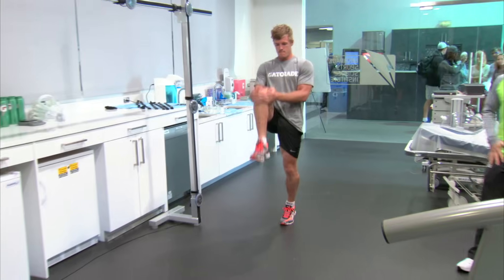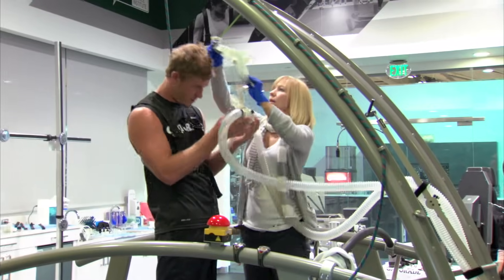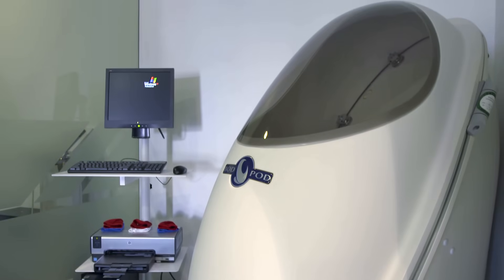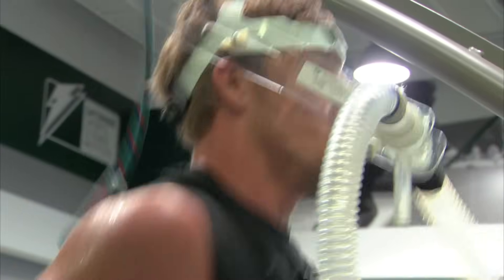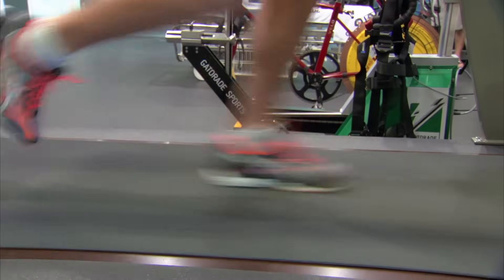Over at the Gatorade Sports Science Institute, the focus is on what an athlete puts into their body. We are about personalizing nutrition and fueling for that athlete. We look at things such as body composition using our Bod Pod, an athlete's power and fatigue, and their muscular strength — because ultimately helping the athlete understand their strengths and areas of opportunity all work together to help the athlete really improve their performance.